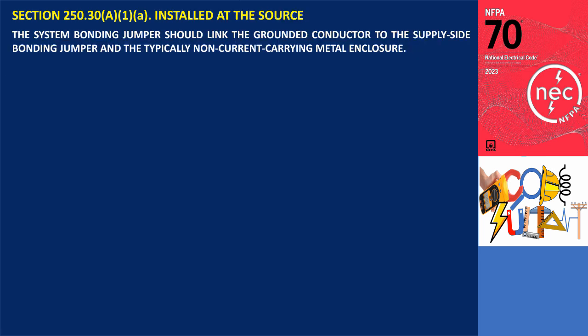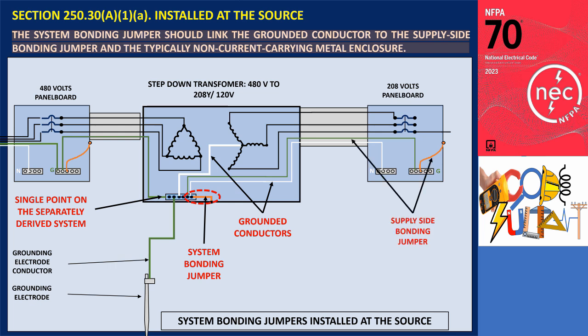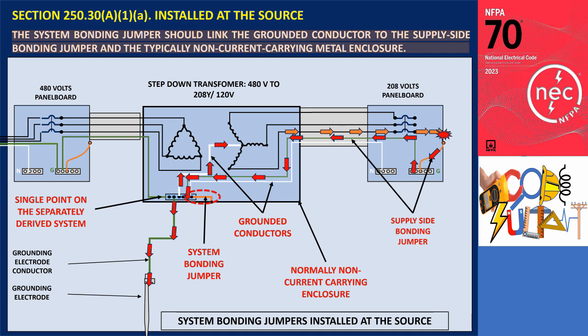Section 250.30 A1A. The system bonding jumper should connect the grounded conductor to the supply side bonding jumper and the normally non-current carrying metal enclosure. The illustration shows a system bonding jumper connected at the source of a separately derived system. In this case, the system bonding jumper must connect the grounded conductor to two key points: 1. The supply side bonding jumper. 2. The normally non-current carrying metal enclosure. This connection at the source is crucial because, in the event of a ground fault, the supply side bonding jumper carries the fault current going back to the source, helping ensure the proper operation of overcurrent protection devices and maintaining safety.